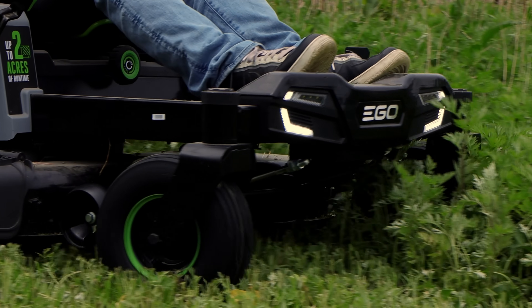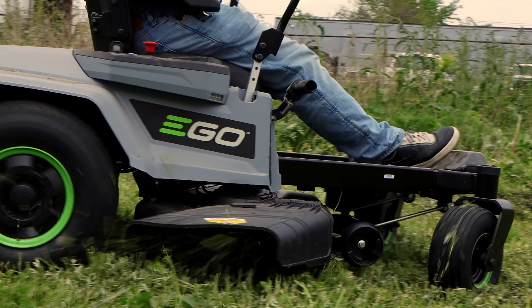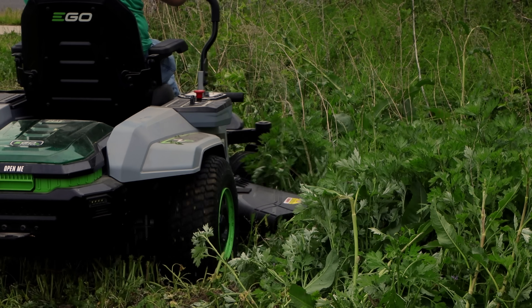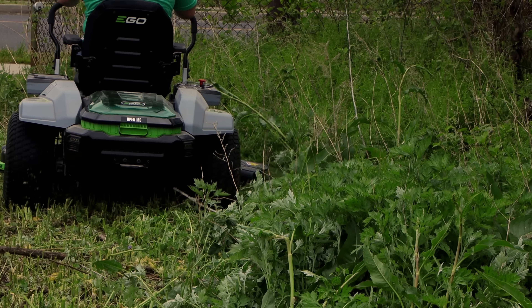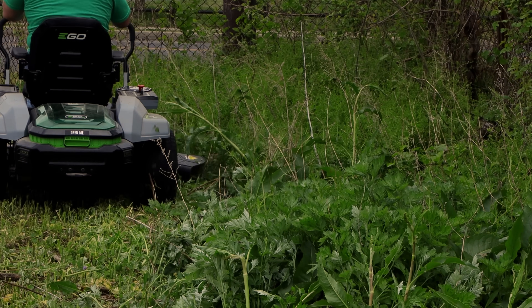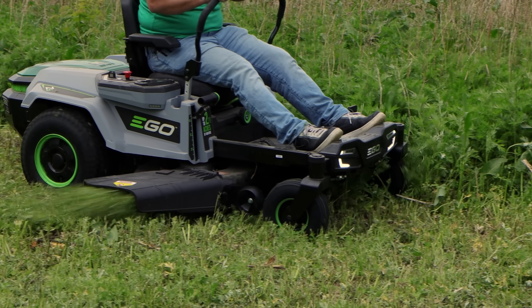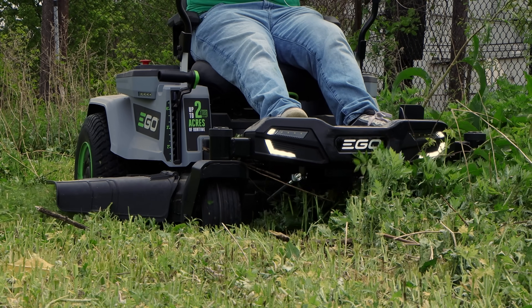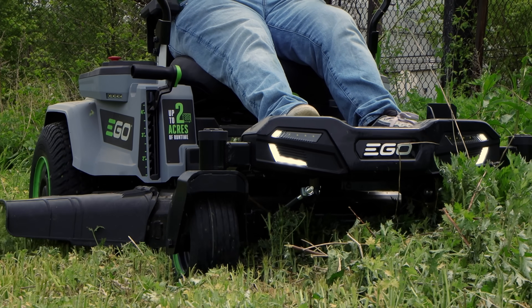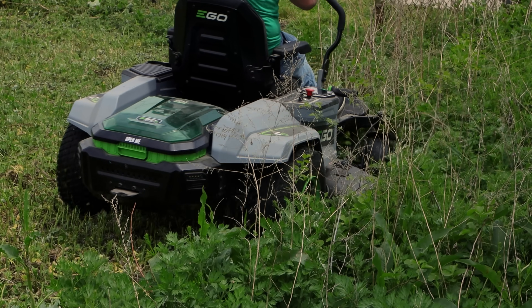This is Ego's Power Plus 42-inch Z6 zero-turn riding mower, and it has an equivalence of a 22-horsepower gas engine. This is the world's first platform-compatible rider powered by all Ego 56V arc-lithium batteries.